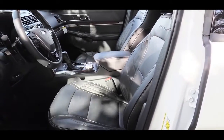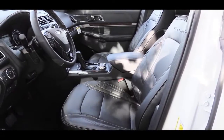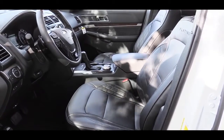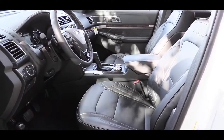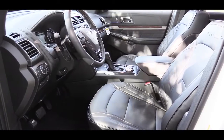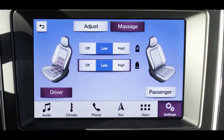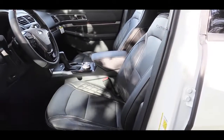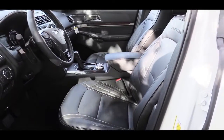Moving to the front seats, the base and XLT get a cloth finish while the Limited and up get leather, which is also heated and ventilated. On the Platinum, you get unique design elements including quilted leather on the sides of the seats and a Platinum designation toward the top — a very nice-looking and comfortable seat. Best of all, the Platinum's multi-contour front seats include a massage function for both driver and passenger, covering the back and the seat — a feature typically associated with Mercedes-Benz, now on the Ford Explorer.